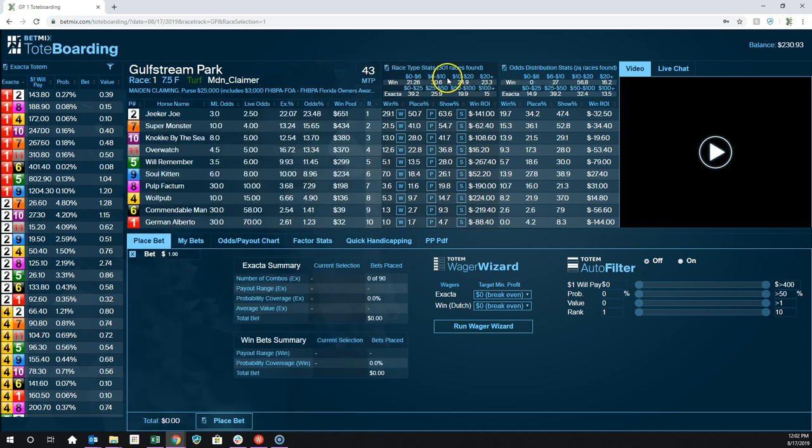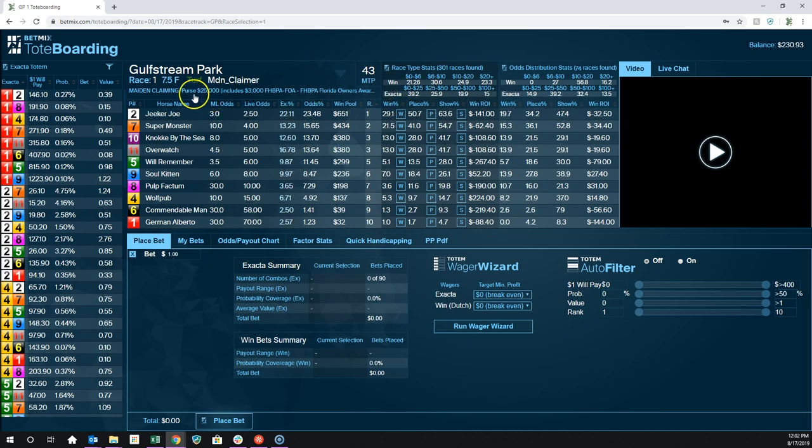Over here is race type stats, which is familiar to BetMix users who use Angler and Bird Dog. We're looking at similar races based on the type of race and the number of horses. This is a 10-horse field, a maiden claiming on the turf, so we try to find similar races — and we found 301 of them. The favorite has won similar races like this 29.1% of the time, the second choice wins 21% of the time, and so on down to the longest shot who has only won 1% of the time.